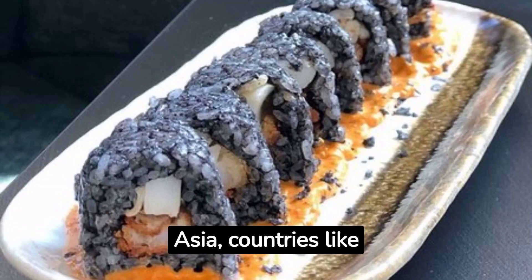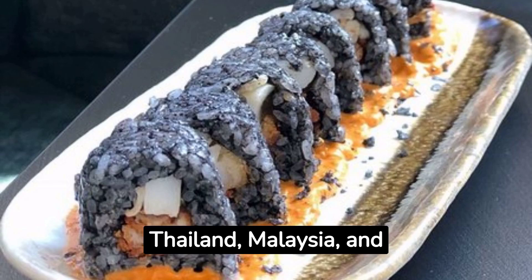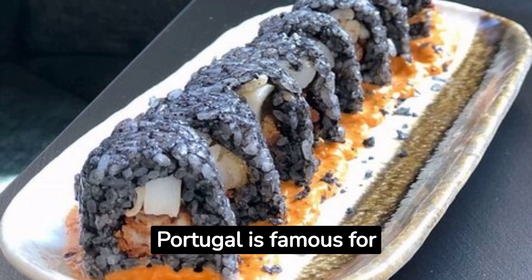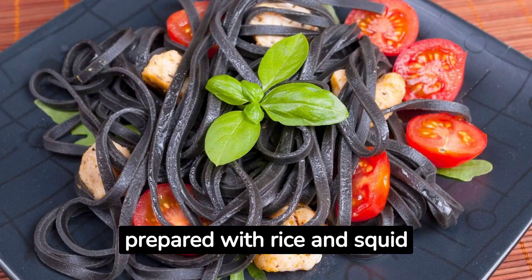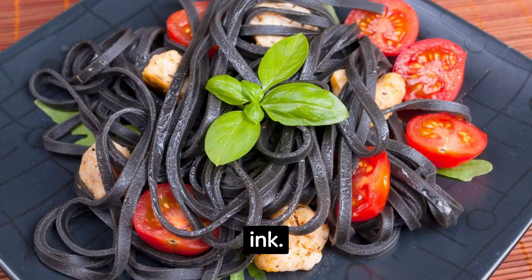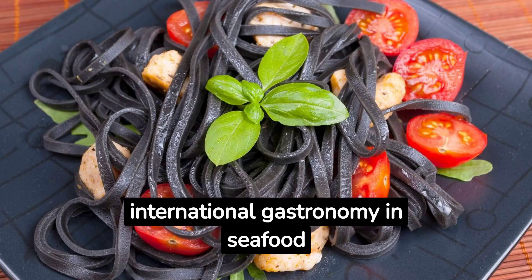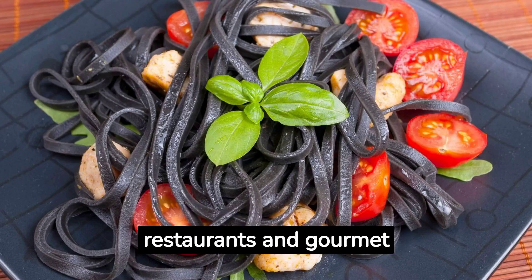In Southeast Asia, countries like Thailand, Malaysia, and Indonesia use it in soups and noodle dishes. Portugal is famous for its Arroz de Polvo, prepared with rice and squid ink. Furthermore, Octopus Ink has been incorporated into international gastronomy in seafood restaurants and gourmet dishes.